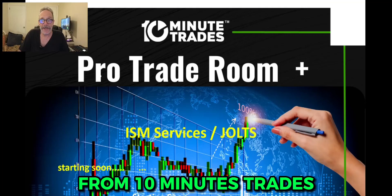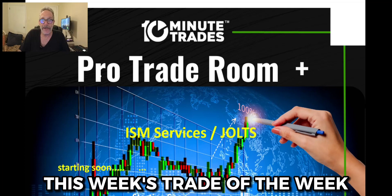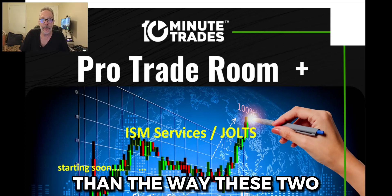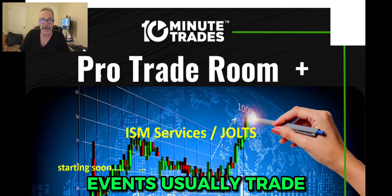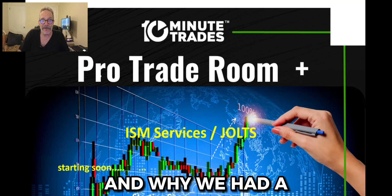Hi everybody, Lee Goldstein here from 10 Minute Trades. I want to introduce this week's trade of the week. It was a little bit different than the way these two events usually trade, so let me show you what took place in the trade room and why we had a very nice problem.